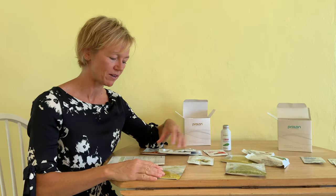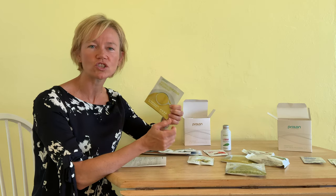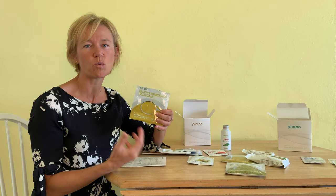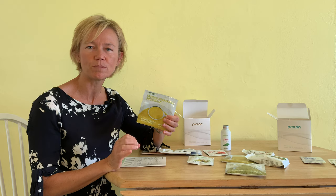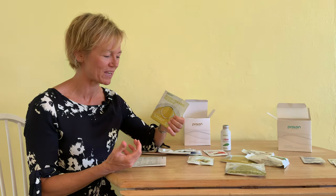For the evening meal I had what was new: the butternut squash and quinoa soup mix. This was super tasty — it does contain quinoa so it required a little bit longer cooking, about 10 minutes on the stove. I like it because of the flavor but also because of the texture; the quinoa gives you that little bit of chewiness, which is something that you start to miss when you're not chewing food a lot on a regular basis.